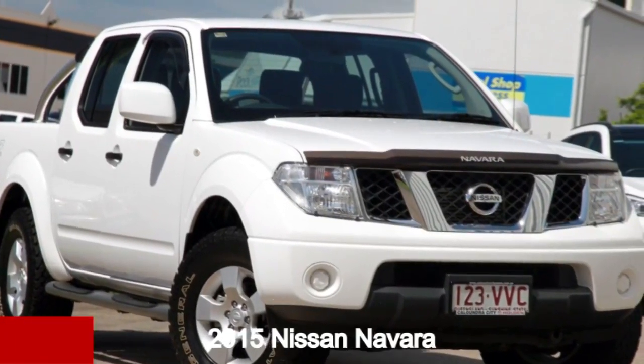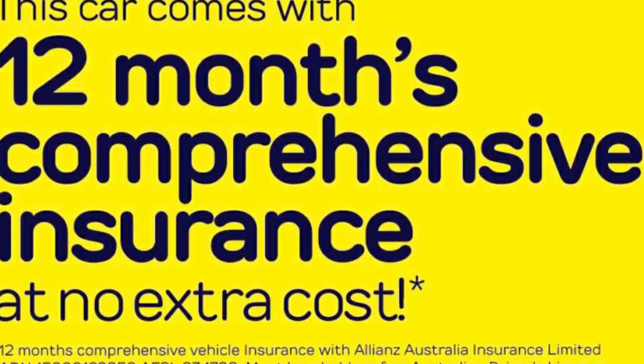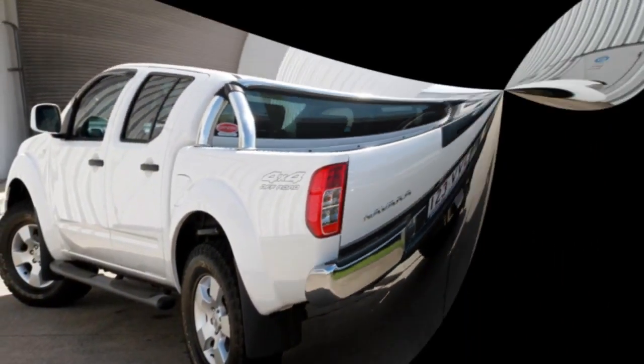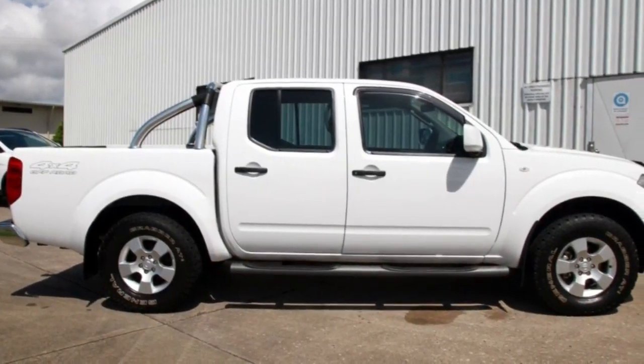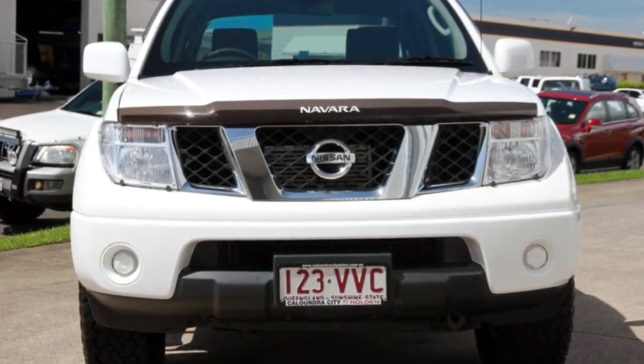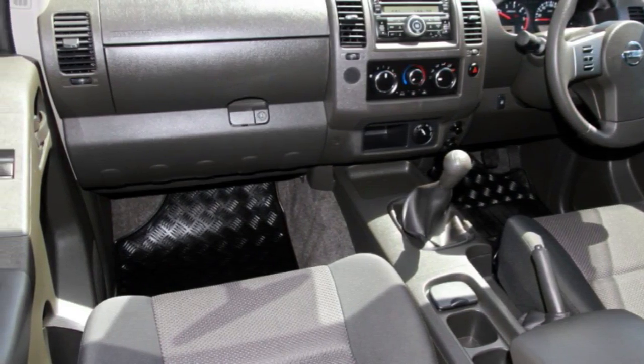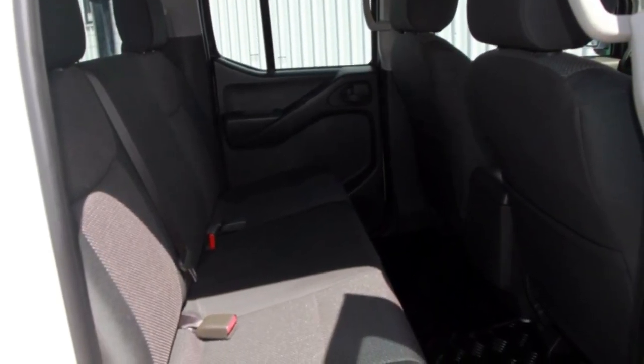Looking for a 2015 Nissan Navara? This Navara has a reliable 2.5 litre engine that gives you more control with its manual transmission. The attractive white exterior is complemented by its stylish interior. This vehicle has all the features you could dream of.